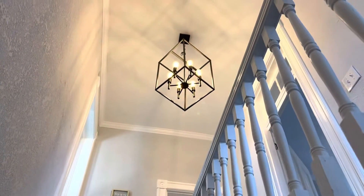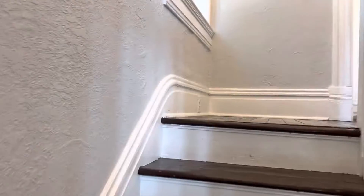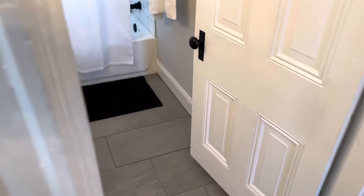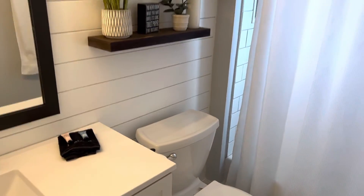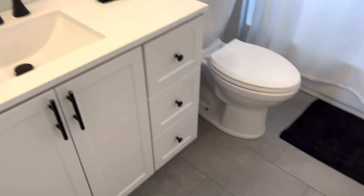Going up the stairs — I do love the chandeliers. Looking back here, it looks like one is kind of bent. Here's the main bathroom: shiplap walls, with a little cubby and the window.